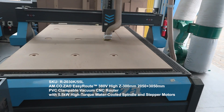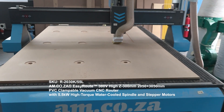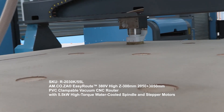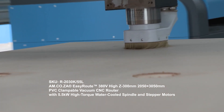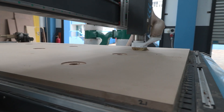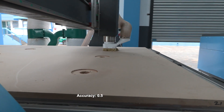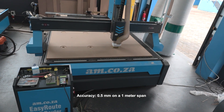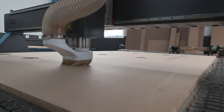This is the AM.CO.ZA 2m x 3m easy router with stepper motor and 5.5kW high torque spindle. This is a manual tool change machine, capable of achieving an accuracy of 0.5mm on a 1m span, perfect for startup businesses and sign making.